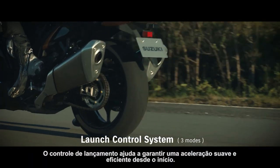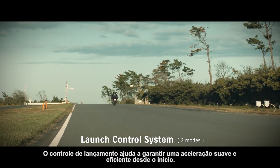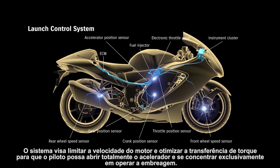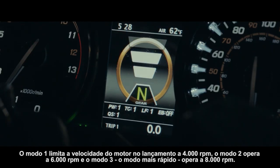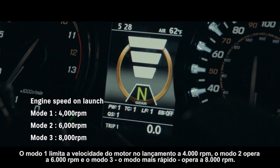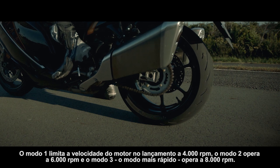Launch control helps ensure smooth, efficient acceleration from a standing start. The system aims to limit engine speed and optimize torque transfer so the rider can open the throttle wide and concentrate solely on operating the clutch. Mode one limits engine speed on launch to 4000 RPM, mode two operates at 6000 RPM, and mode three — the fastest mode — operates at 8000 RPM.